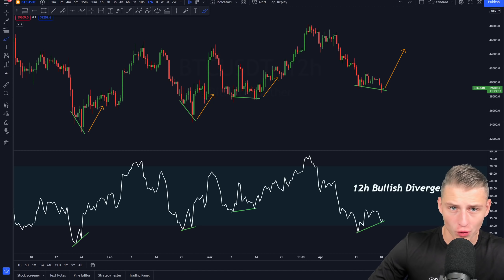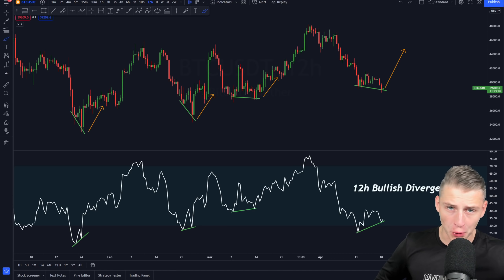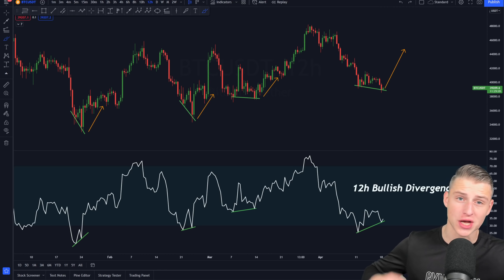There has been a major signal on this market that is right now flashing, that has a historic return of 30% plus, and I will be discussing this with you guys out there on the channel.